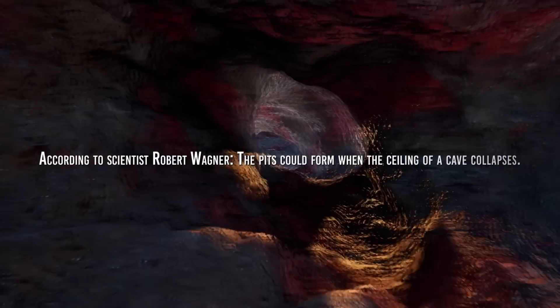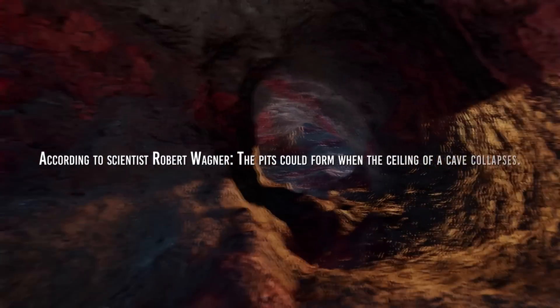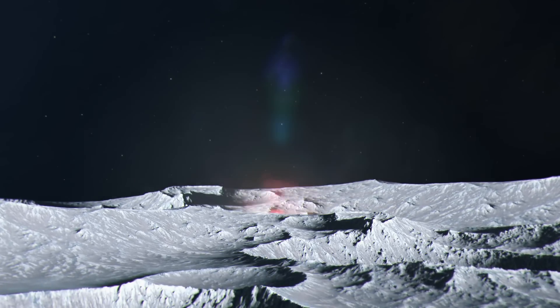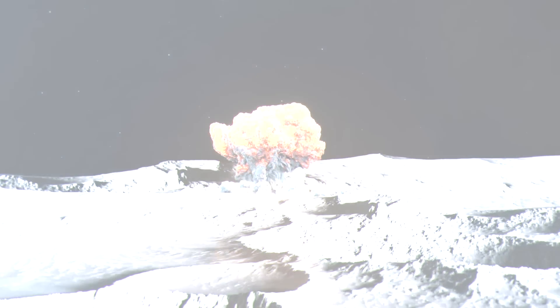According to Arizona State University scientist Robert Wagner, the pits could form when the ceiling of a cave collapses, perhaps from vibrations generated by a nearby meteorite impact. However, there is little evidence to point to a particular cause.